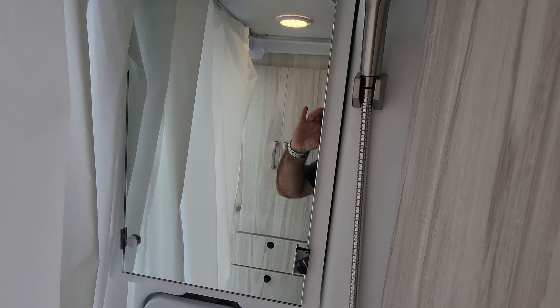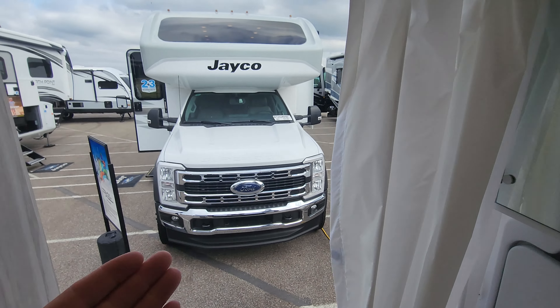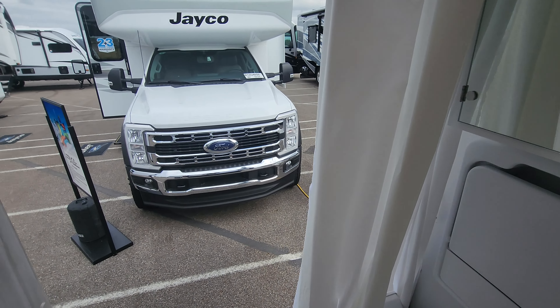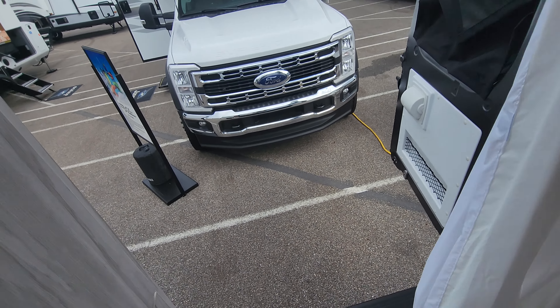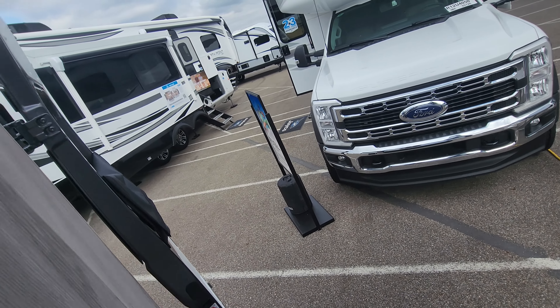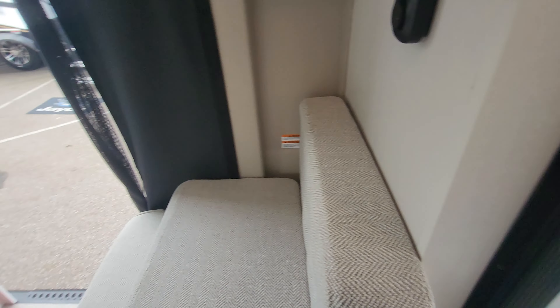And then our toilet and our shower. Of course, you normally wouldn't have the back open unless you want to thrill the neighbors — the doors do close. But if you want this open during the day, you can open it up and have fresh air blow in, or put some storage back here if you really need it.